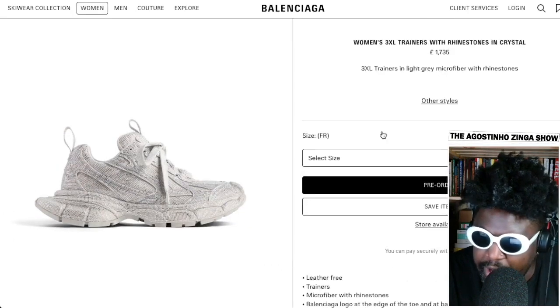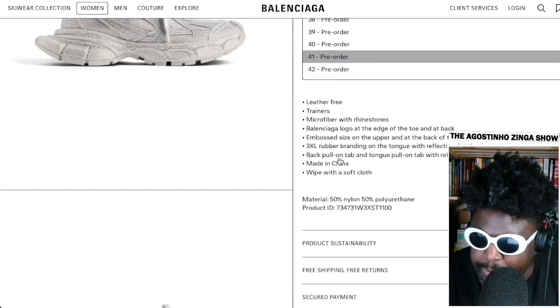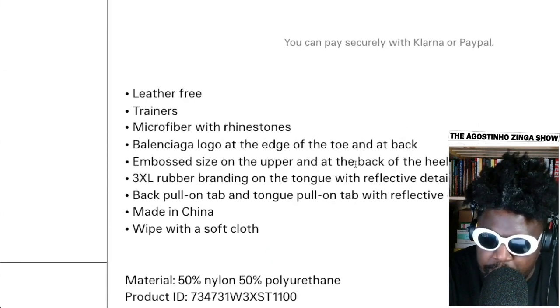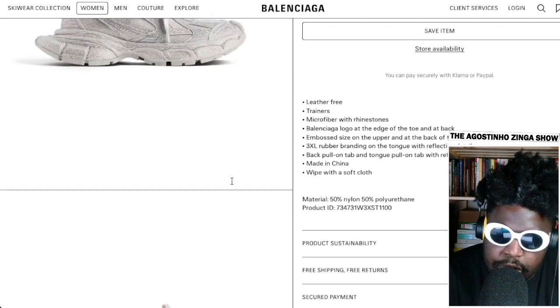The 3XL is $1,735. Let's see if they've sold out — it's not even available to purchase just yet on SSENSE. It's leather-free trainers, microfiber with rhinestones, Balenciaga logo at the top of the back, embossed sizing on the upper, 3XL rubber branding on the tongue, pull tab, made in China, wipe with a soft cloth.